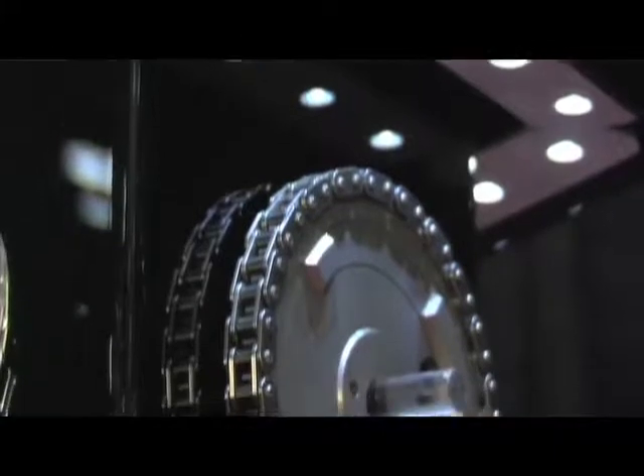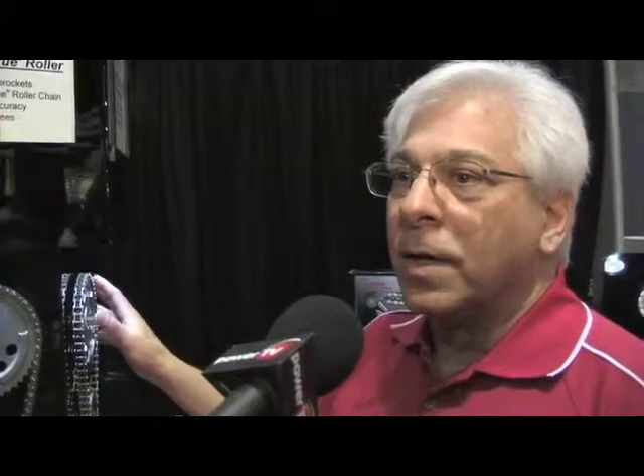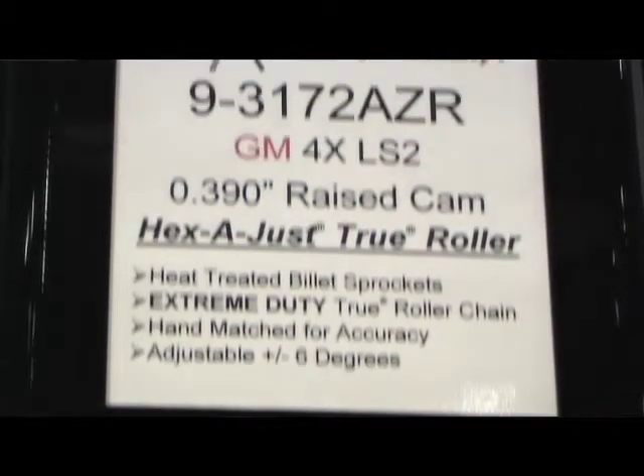What features make this product different than something the consumer can get from somebody else? All the Cloyes LS series sets are center distance corrected, so that means you have a true center distance from the cam to the crank.